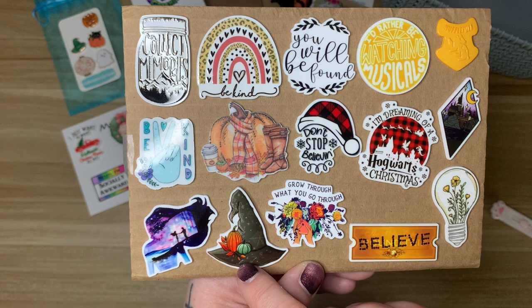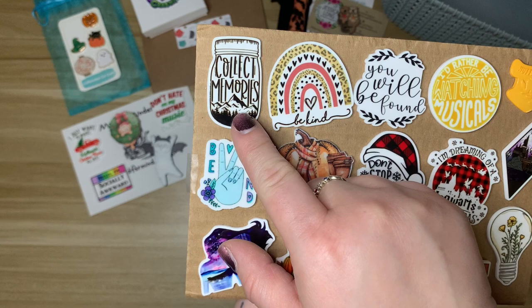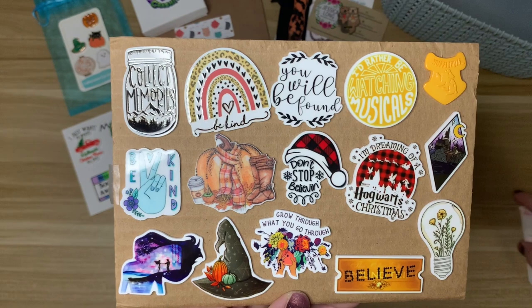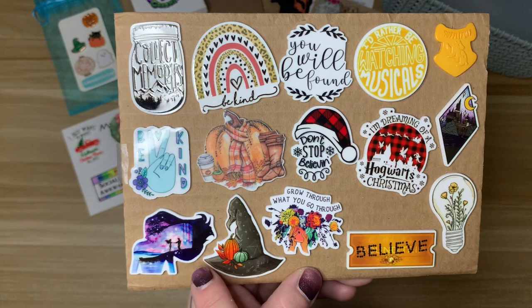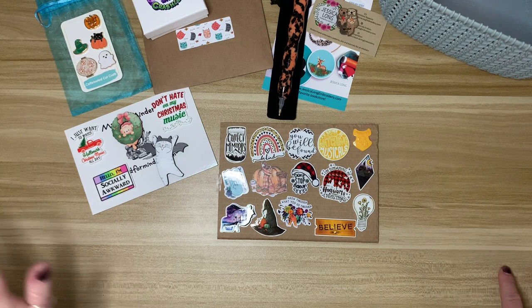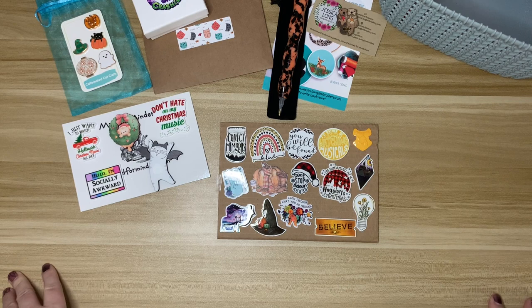'You Will Be Found' from Dear Evan Hansen, 'Don't Stop Believing,' and 'Grow Through What You Go Through' — I've had some personal things going on in the background this past year and this fits my message perfectly. A cute little witch's hat with pumpkins, a fall minder with tall boots and a scarf, 'Be Kind,' 'Collect Memories,' another 'Be Kind,' and a Pocahontas minder to go with Daughter of Peace. That is my obnoxiously large minder order from Galloway's Gallery!